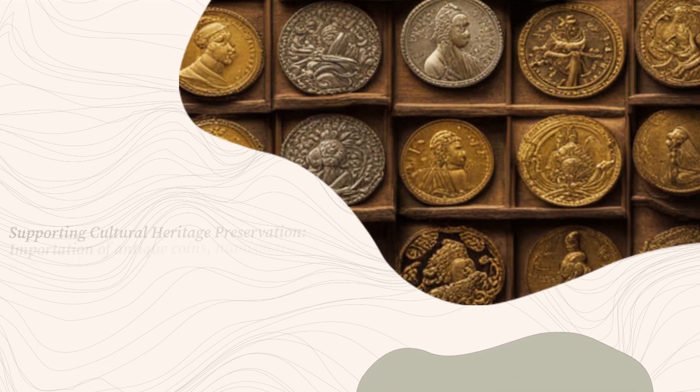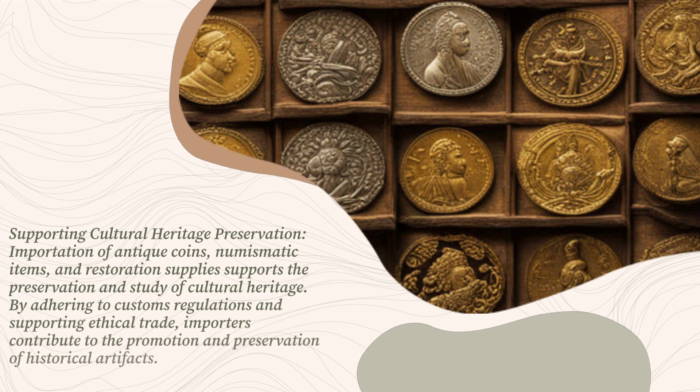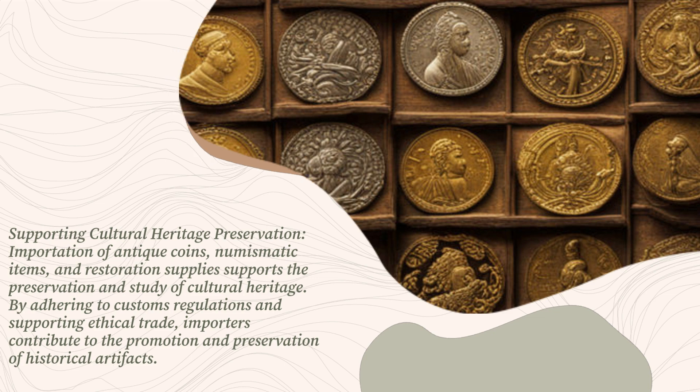Supporting cultural heritage preservation: importation of antique coins, numismatic items, and restoration supplies supports the preservation and study of cultural heritage. By adhering to customs regulations and supporting ethical trade, importers contribute to the promotion and preservation of historical artifacts.